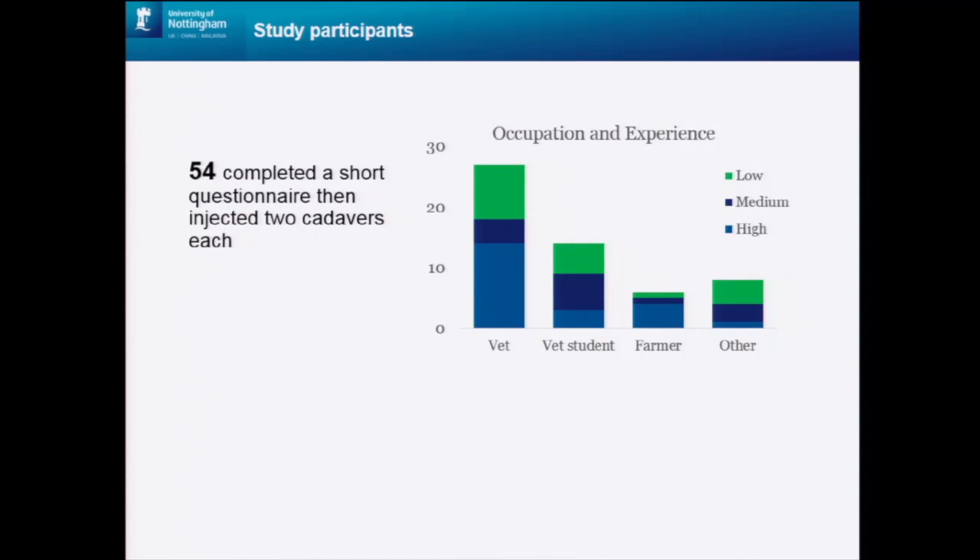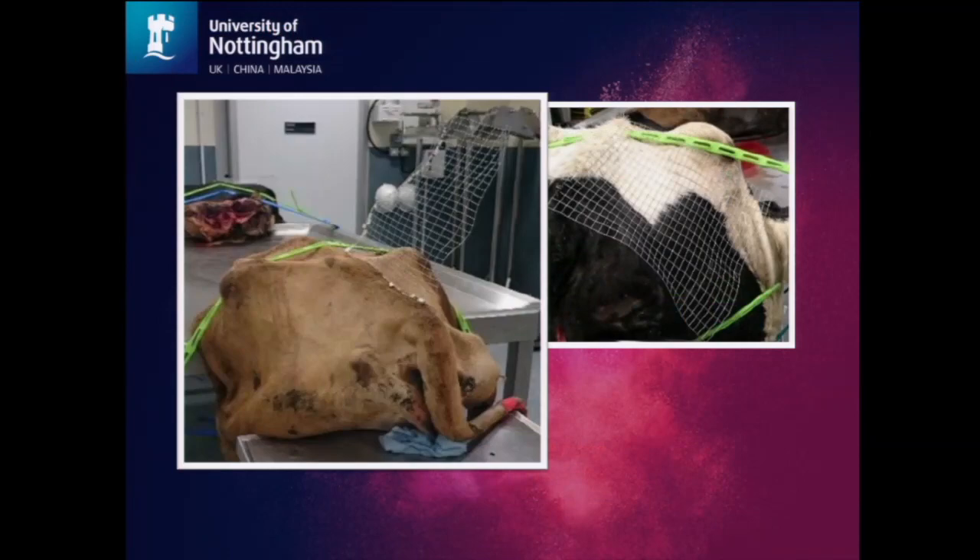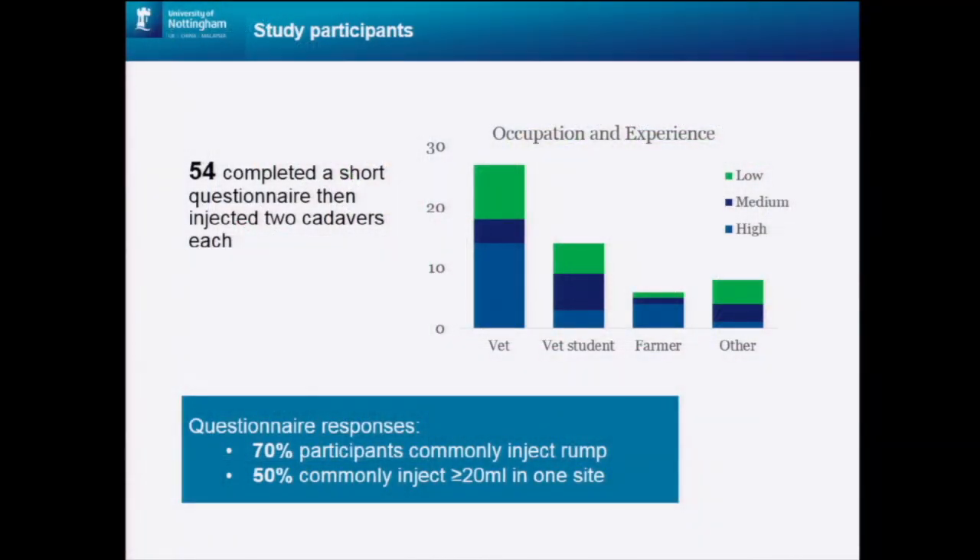To figure out where people are injecting in relation to the nerve, we recruited 54 study participants — mostly a mixture of qualified and trainee vets, but also farmers. The only criteria was that they had to have injected a live cow in the rump at least once before. They completed a short questionnaire giving us information about their occupation, shown on the x-axis, and they rated their experience injecting cattle from low to high. We also asked them about their injection technique. From their responses, we could see that the rump was in common use, and also that the practice of injecting large volumes in one site did occur.